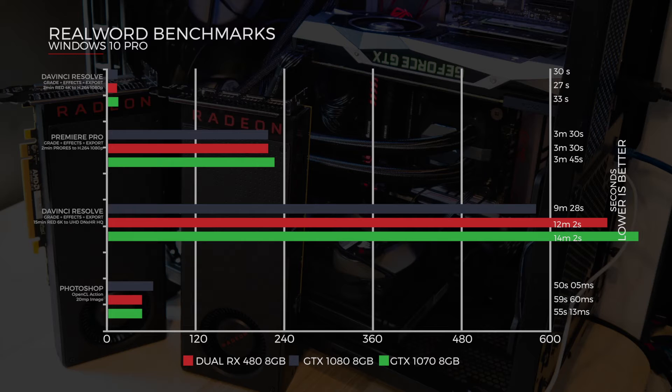Moving to Photoshop to see if it utilised the dual cards - and it didn't. The dual RX 480s were identical to the single RX 480 at 59 seconds and 60 milliseconds. The 1070 came in at 55 seconds and 13 milliseconds, and the 1080 at 50 seconds and 5 milliseconds.